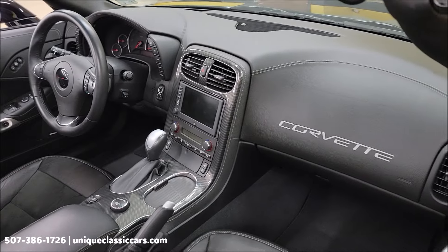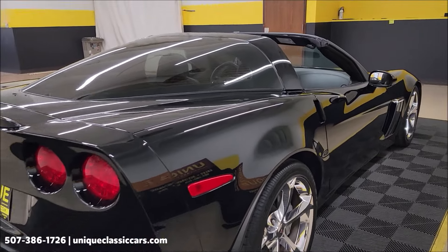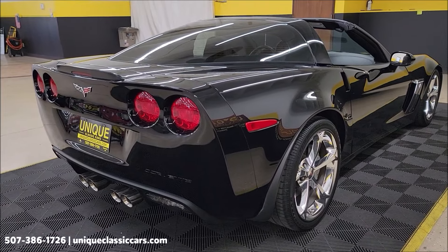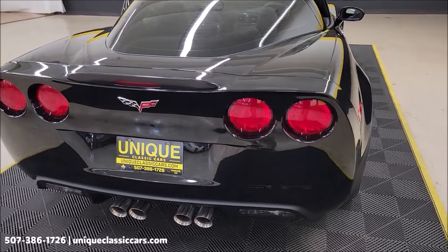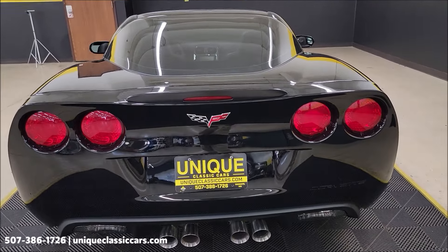We'll get around to the driver's side, start it up, let you hear it run, take a peek underneath the hood, and we're also going to take this car for a drive to show you how it goes down the road. But first, remember we do consider trades, financing is available, we can assist with transportation, and this vehicle may be eligible for an extended service contract — consult with your sales associate when you call in or email.